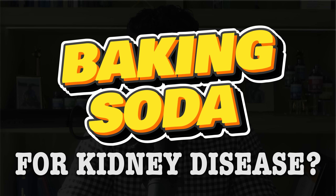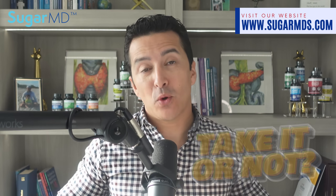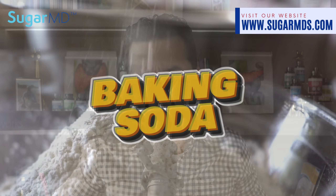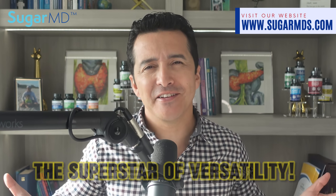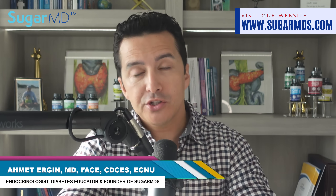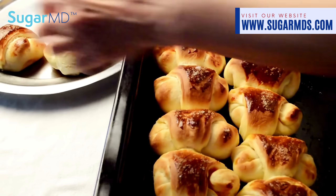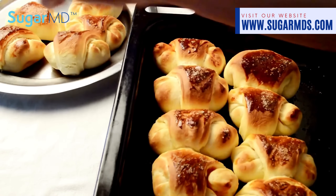Baking soda for kidney disease — you heard about that, take it or not? Welcome to the world of baking soda, the superstar of versatility. Hi, I'm Dr. Ahmed Ergan, I'm an endocrinologist, a diabetes specialist, and I treat diabetic kidney disease every day.